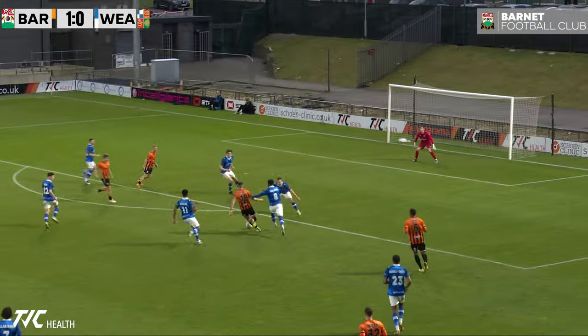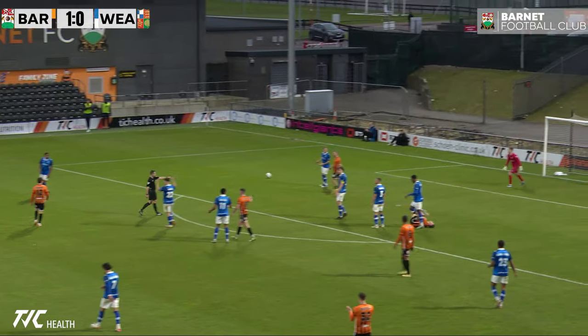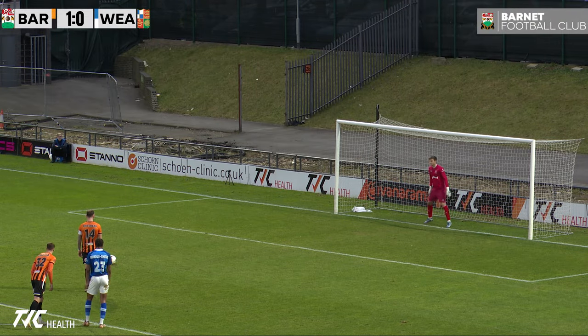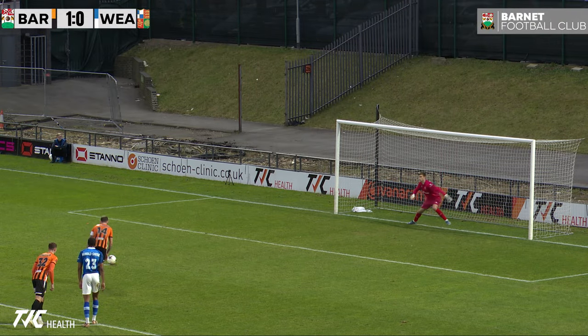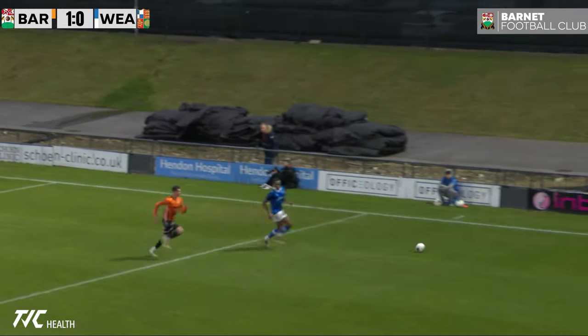Hartigan's got space, no one's closing him down at all. How far can he go? Was there a push? Yes there was — penalty! Pritchard versus Dewhurst. Penalty. Pritchard shoots — saved! Dewhurst saves it. Remarkable.